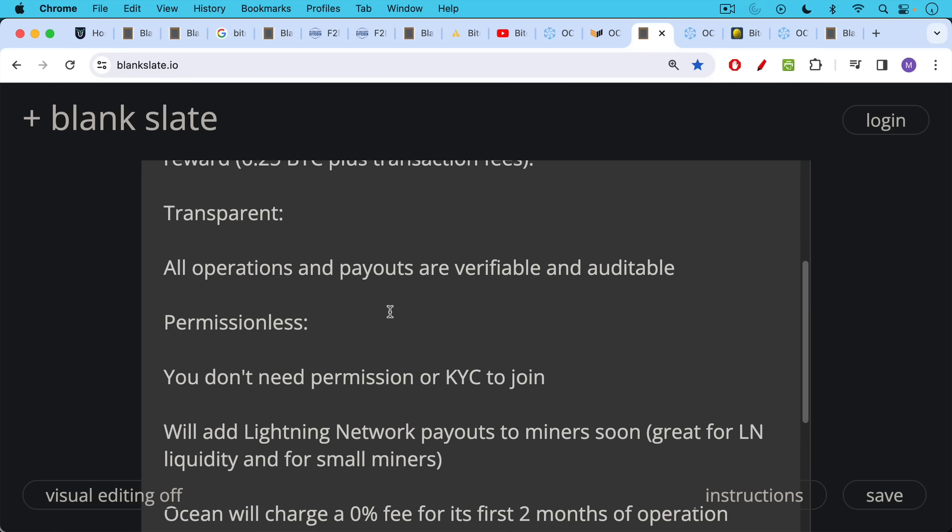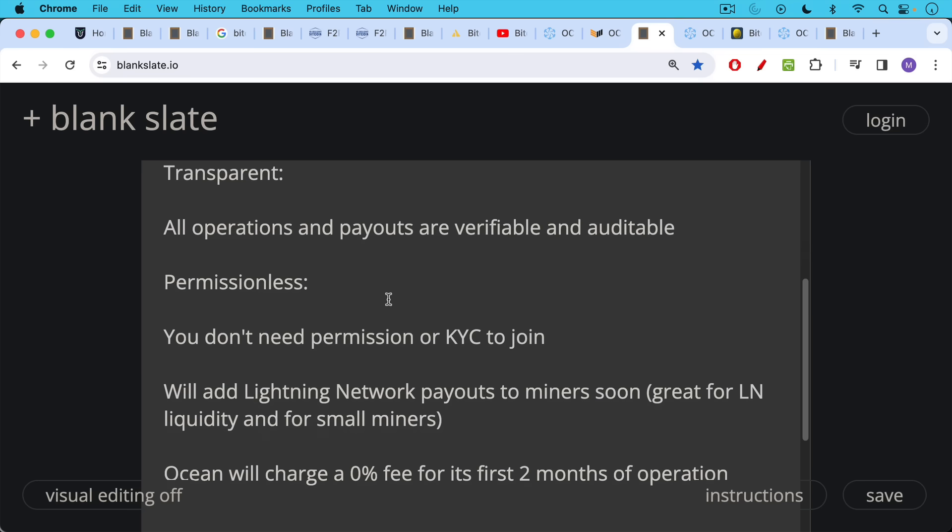As another plus for smaller miners, Ocean is planning to add Lightning network payouts of rewards soon. This is great if you're a small miner earning very small rewards that would otherwise be overwhelmed by transaction fees on the base layer. You'll be able to receive those over Lightning, gaining anonymity in the process, and this will also increase liquidity flowing through the Lightning network.